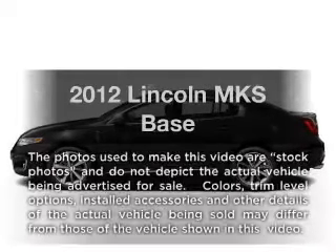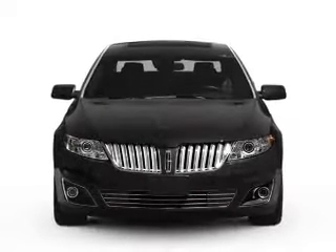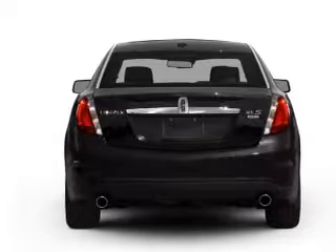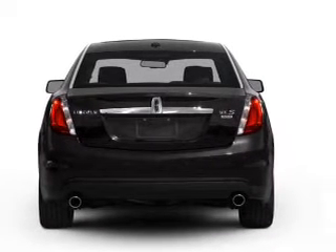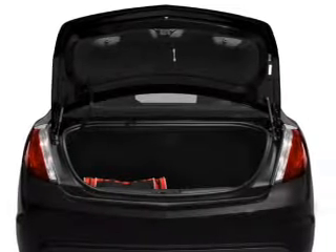Imagine yourself in this 2012 Lincoln MKS. Travel the roads in style and comfort in this great vehicle. With a solid 6-cylinder engine that responds smoothly to its 6-speed automatic transmission, GPS navigation will guide you to your destination.